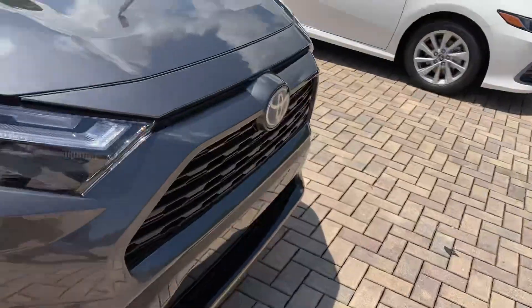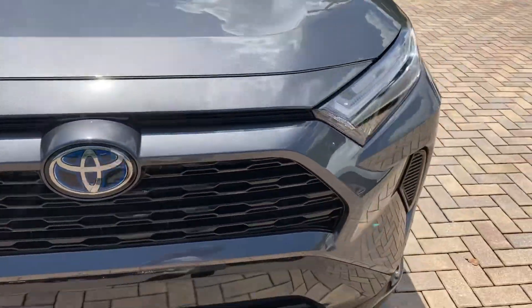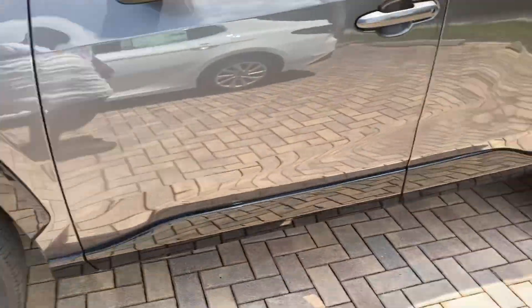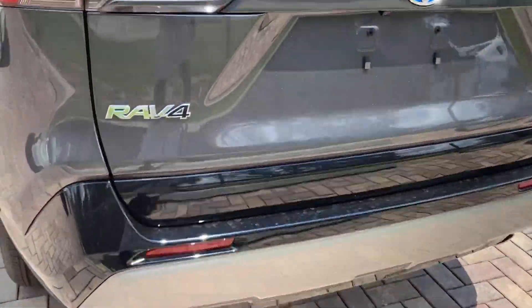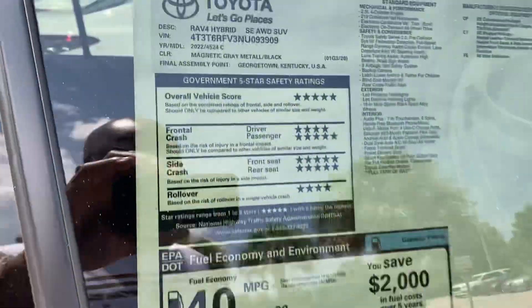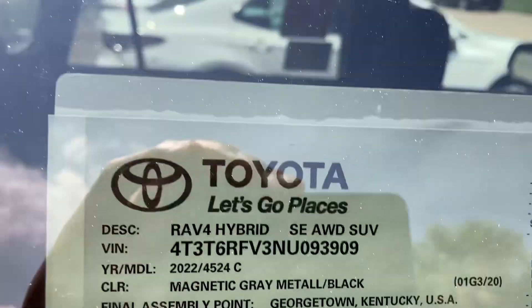LED tail lights and headlights as well. Front badging right here with the blue logo, which is very cool. Blacking out all the wheels right here. Very fuel efficient if you want to save on gas. This is all-wheel drive — it comes in handy when you're on the snow or gravel. Dual exhaust pipes, SE Hybrid badging, blue logo in the back, rear window wiper. RAV4 Hybrid 2022 — Magnetic Gray is what they call the paint color.